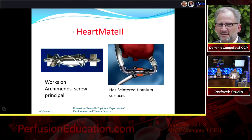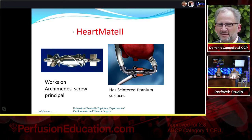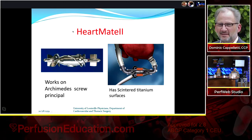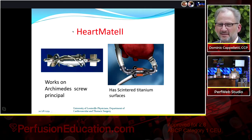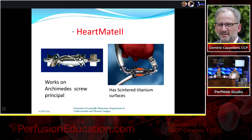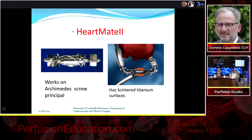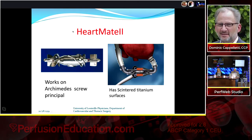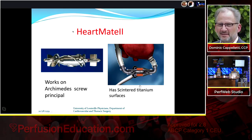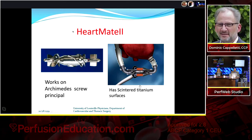The HeartMate II has been the workhorse for many years, with some centers implanting only this device. It works on the Archimedes screw principle and features sintered titanium surfaces. Earlier thinking was that ultra-smooth surfaces prevented clots, but sintered titanium allows the body to lay down a layer of epithelial cells, making the device less thrombogenic — technology carried forward into the HeartMate III. Over 20,000 patients worldwide have been implanted with the HeartMate II.